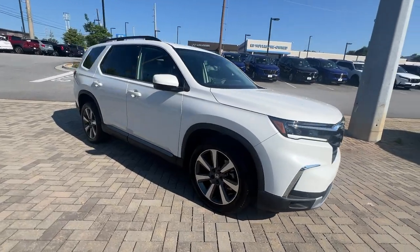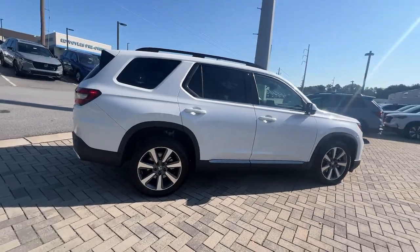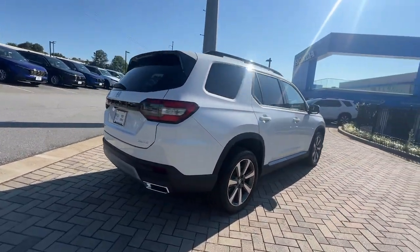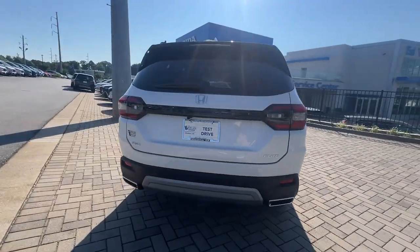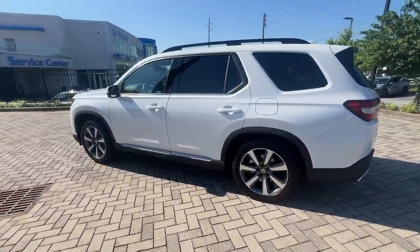Hop into the 2025 Honda Pilot. Take a closer look at this super capable Pilot. Safe, strong and refined, it's the go-to SUV for family road trips, cargo hauling, towing or scenic cruising.